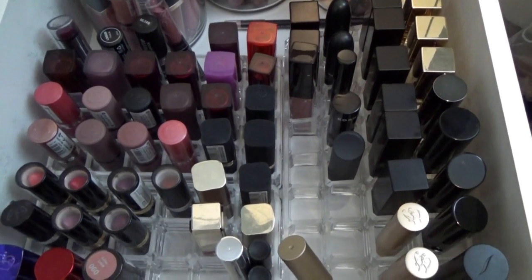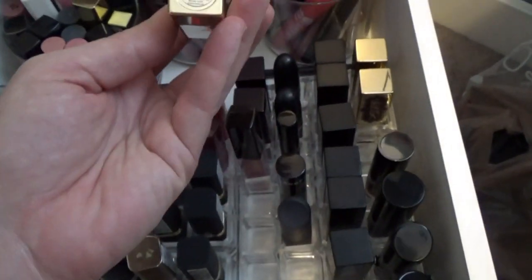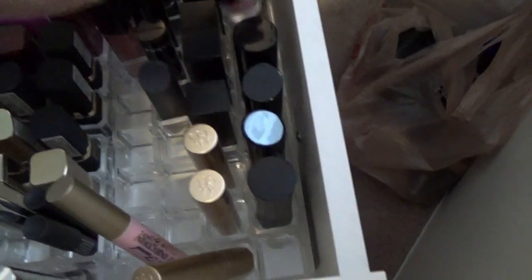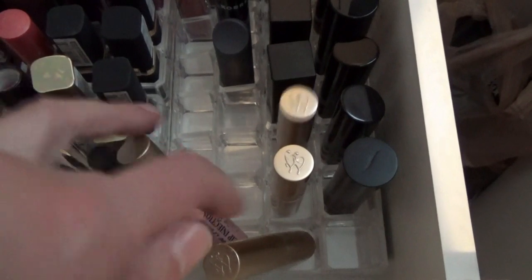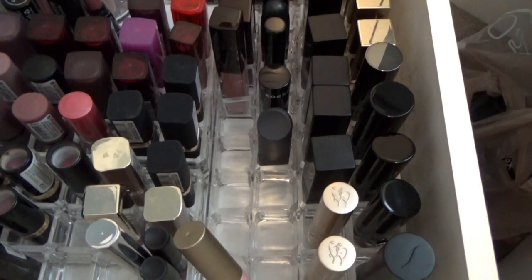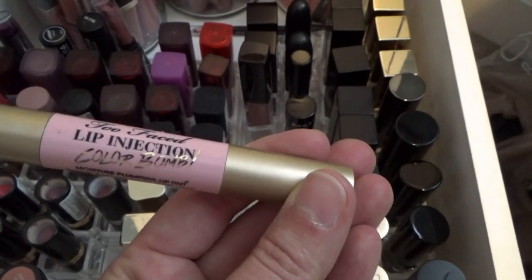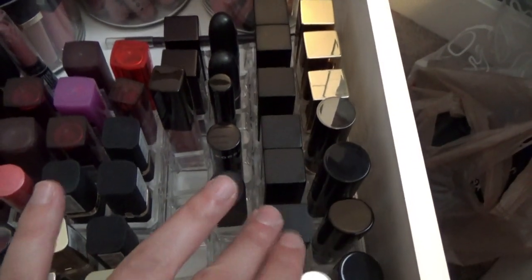Some of these I should probably get rid of - these are the Heidi Klum for Victoria's Secret lipsticks, which are old. There are some Buxom new lipsticks, a LORAC lipstick, Bare Minerals lipsticks which I really like, a Sephora brand, and a few Too Faced - I love the Two Faced Lip Injection Color Bomb, but Two Faced discontinued it, which always happens to stuff I love. These are all NARS Audacious lipsticks, which I love and they are worth every penny.